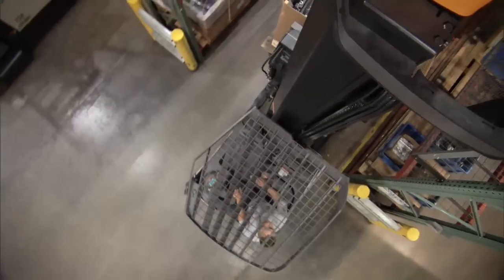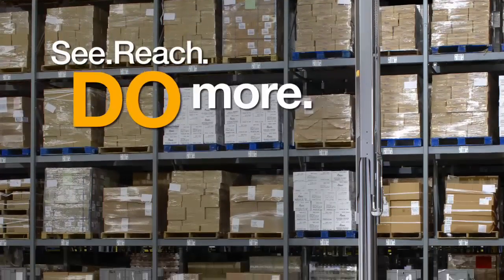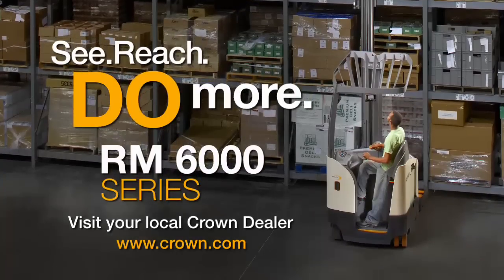See the RM6000 difference in your warehouse as you reach new heights and do more than ever before. See, reach, do more. Contact your local Crown dealer for a game-changing demonstration today.